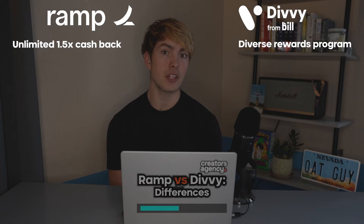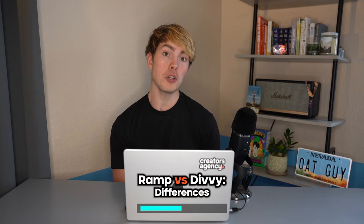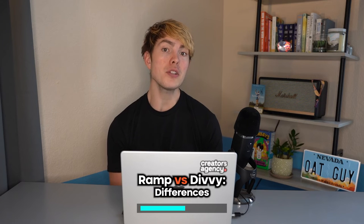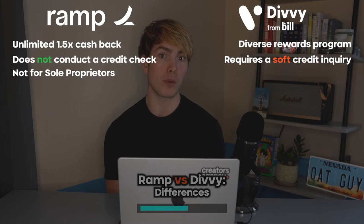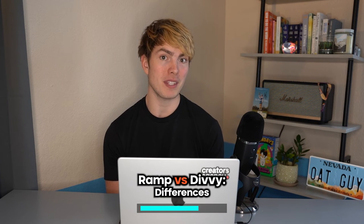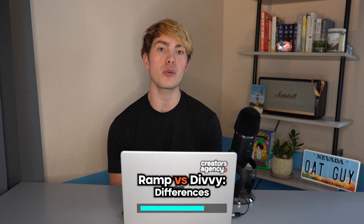A potential downside of Divi is that they do require a soft credit inquiry. This is not going to affect your credit score, but they do look at your credit profile, which could be a limiting factor if your personal credit score isn't that great. Ramp, on the other hand, does not do any kind of credit check at all throughout the application process, so you don't have to worry if you're coming in with bad credit. However, Ramp is not actually available for sole proprietors — you have to be a corporation to get approved for the card. You can still get access to the expense management software for free as a sole proprietor, but to get approval for the card you've got to be a corporation. On top of that, you have to have at least $75,000 in liquid assets in your business to get approved.